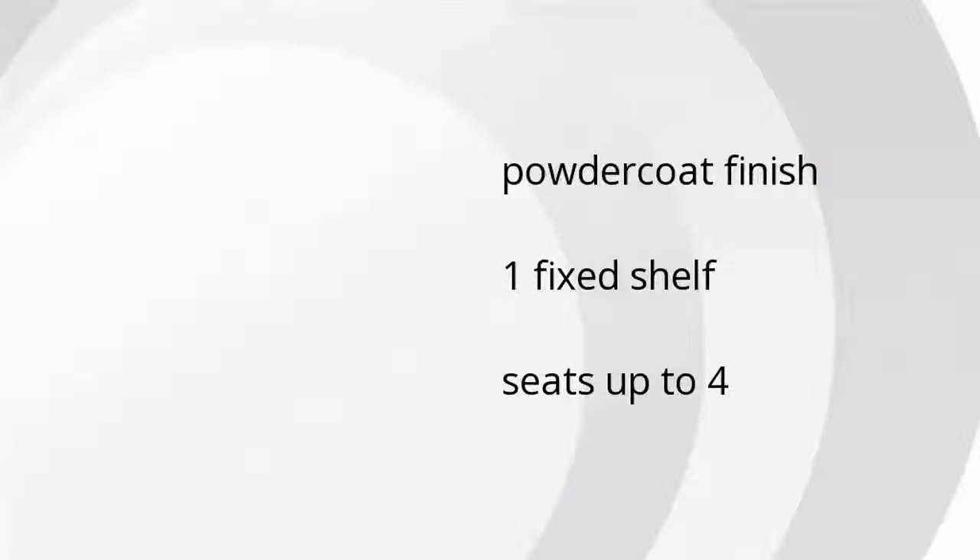Here are the top features of the Plentywood tabletop and base. It has a powder coat finish, one fixed shelf, and seats up to four.